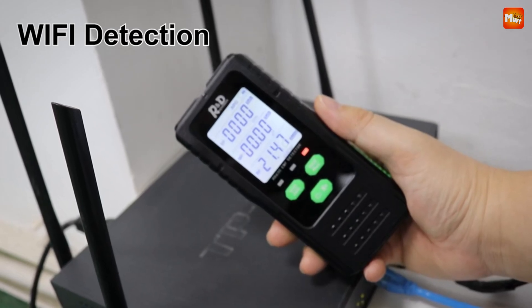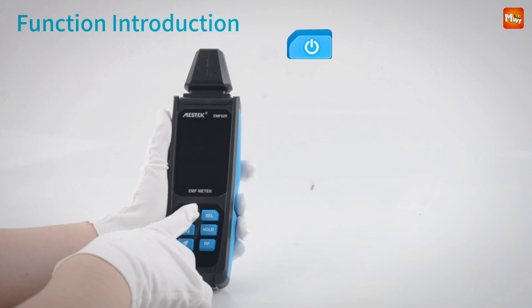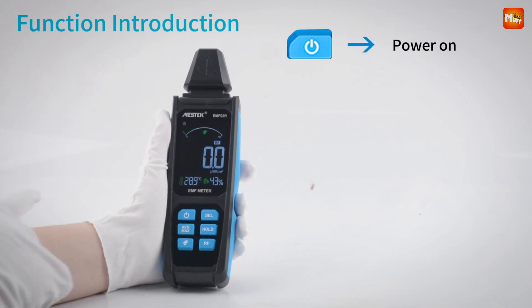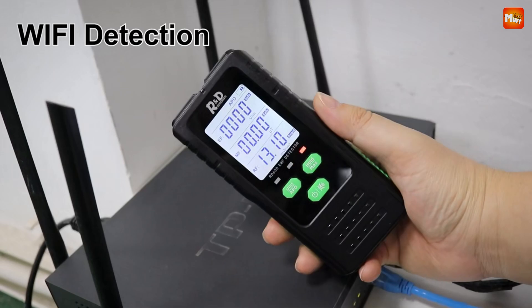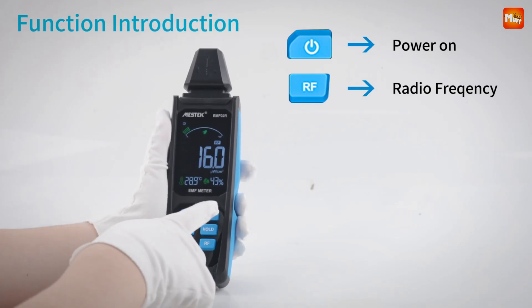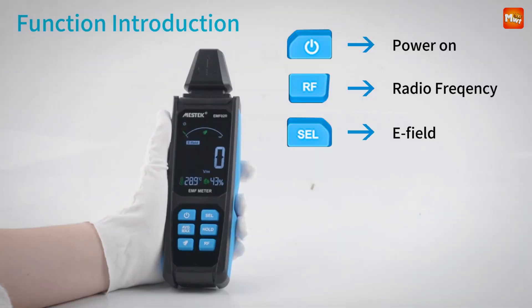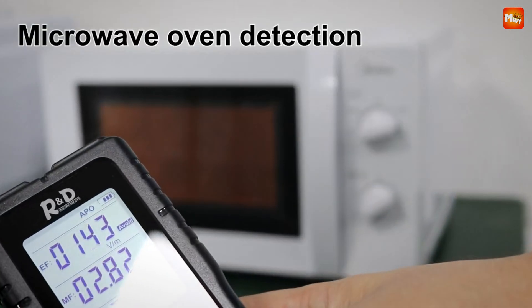An electromagnetic radiation detector is a specialized tool designed to measure and monitor electromagnetic fields, or EMF, generated by various devices and natural sources. These detectors are commonly used in fields like environmental safety, electronics, and ghost hunting, helping users detect potential hazards or anomalies caused by exposure to electromagnetic waves.